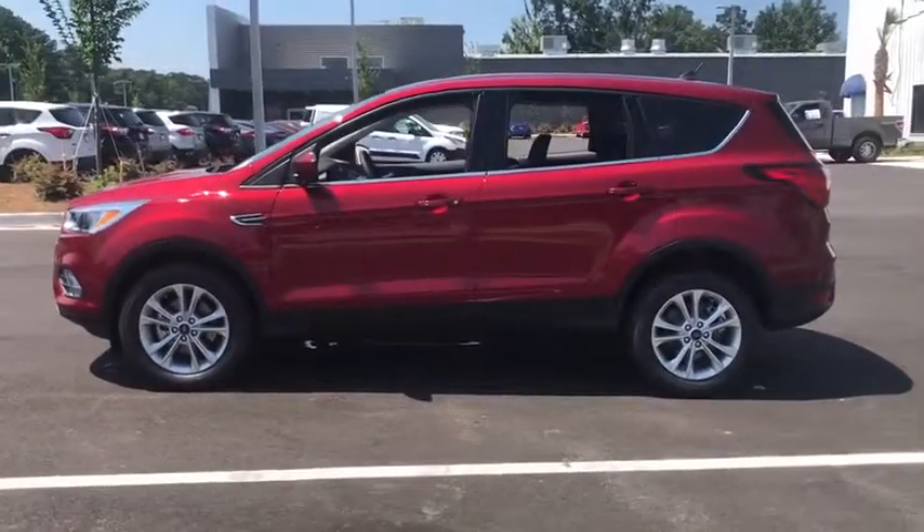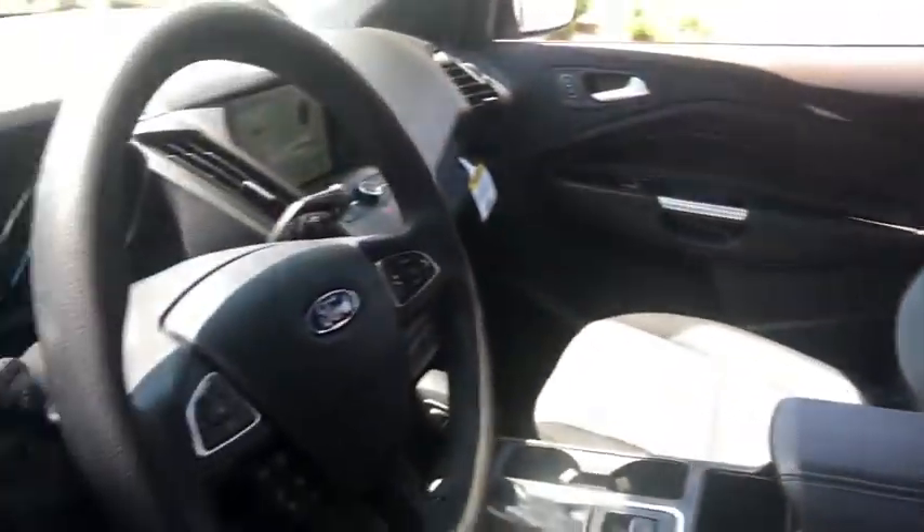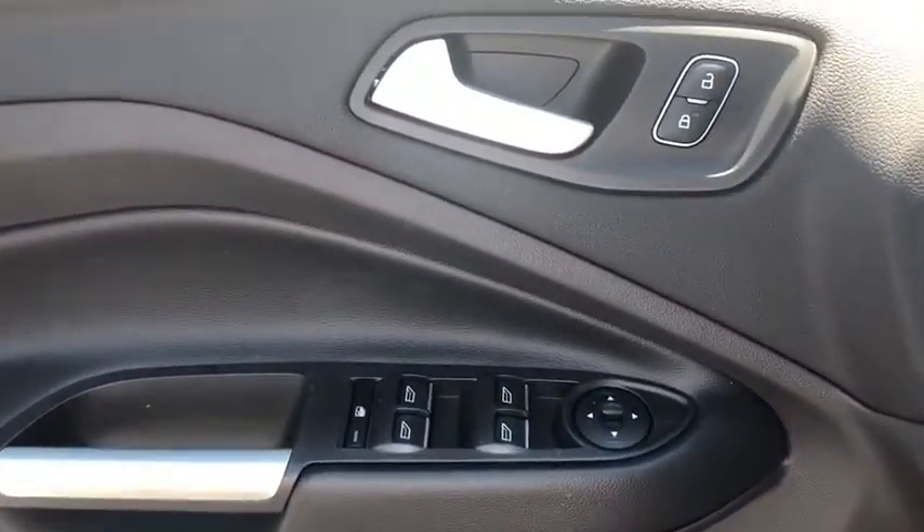Traction control, dual airbags, power steering, four-wheel disc brakes, compass, trip computer, security system, fog lights, heated front seat, rear window defroster, power windows, electronic stability control.